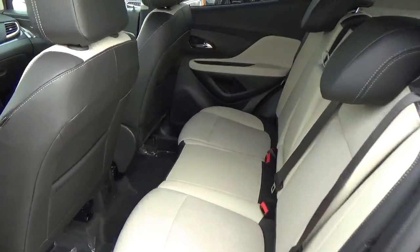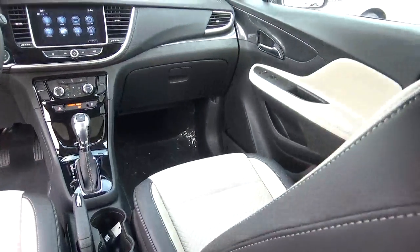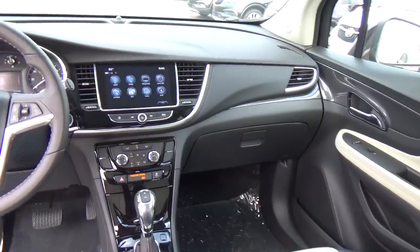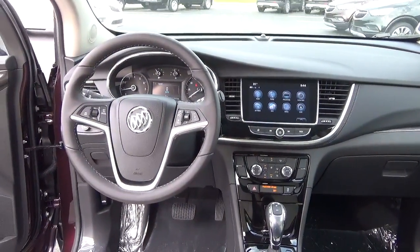Folding rear seat. Come check us out at Hay to See Automotive on the west side of Columbus. Thank you very much.